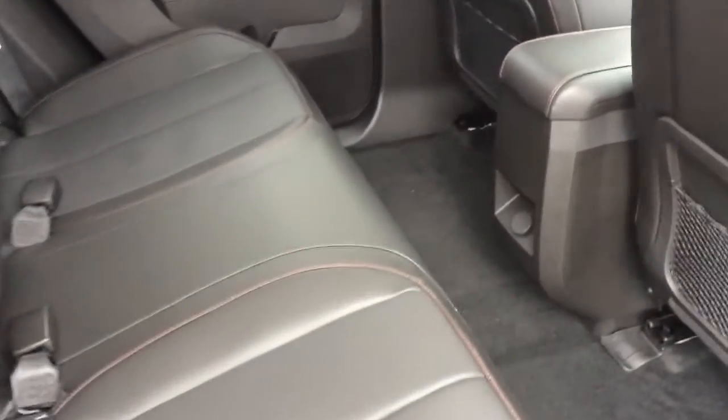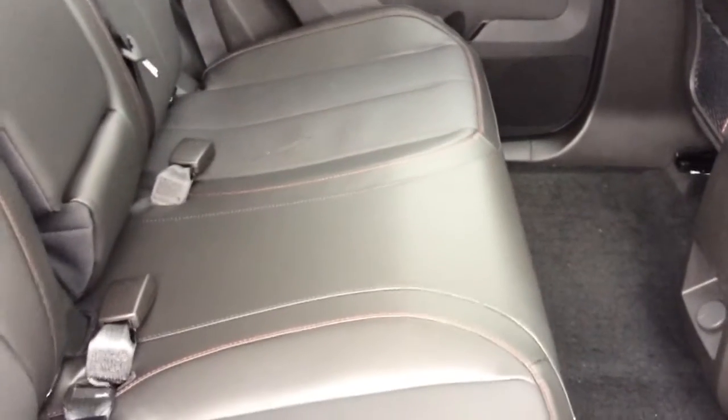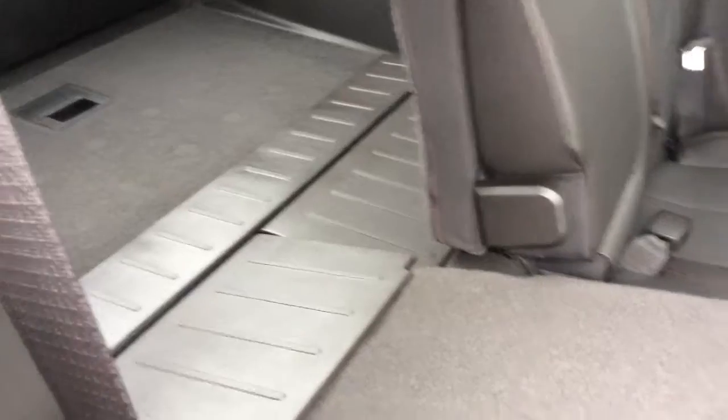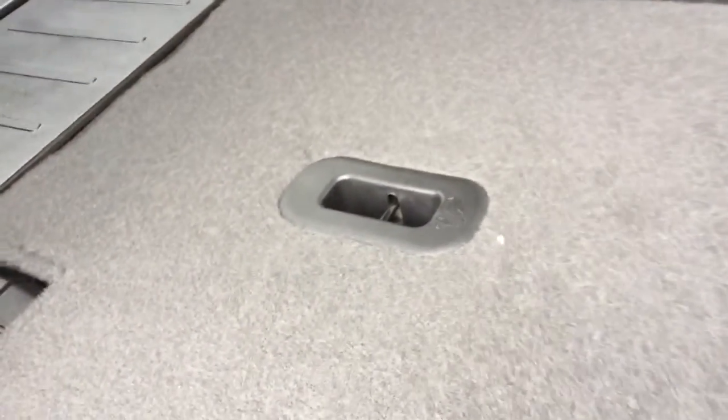There's lots of leg room here in the second row, and that can be extended further with these multi-flex rear seats that allow you to slide them forwards and backwards up to eight inches. They also allow you to recline and fold them forward, and that can extend your cargo space up to 64 cubic feet. You also have latched child seat anchors back here and a fold-down armrest with two cup holders.